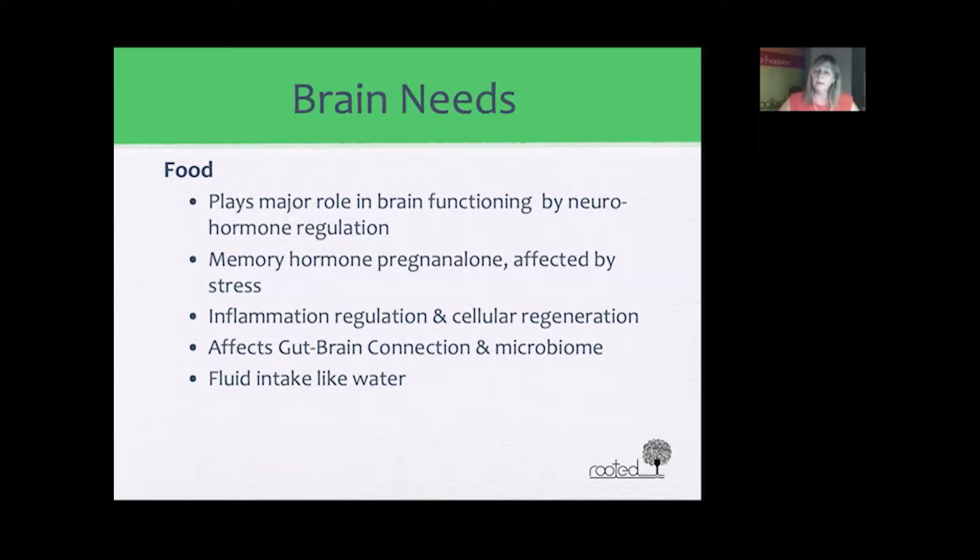Food affects our microbiome, and through the gut-brain connection, as soon as we change our microbiome in our gut it directly affects the connection between the brain and the gut. Water intake is also very important and plays a major role in circulation of our whole glymphatic system as well as cell regeneration.